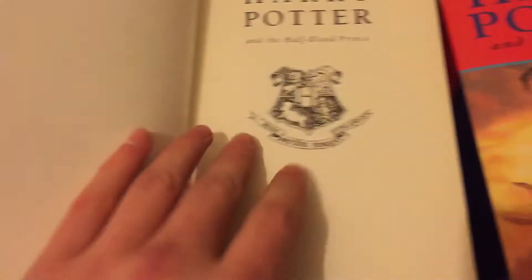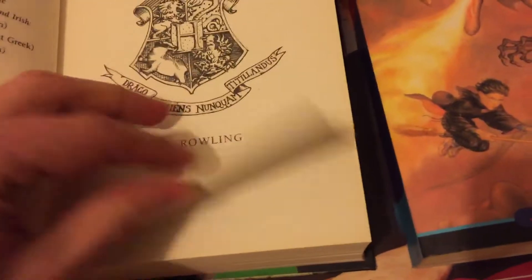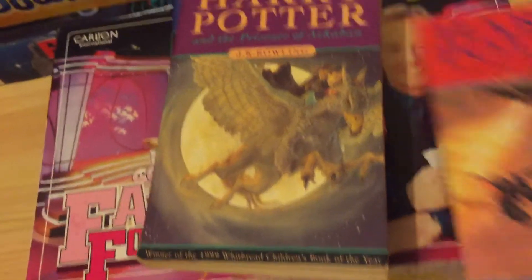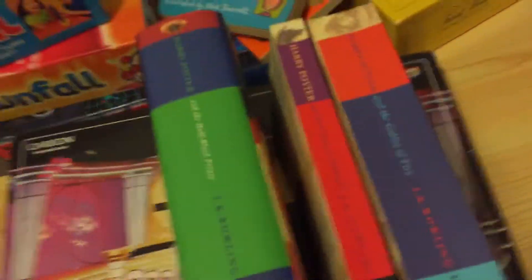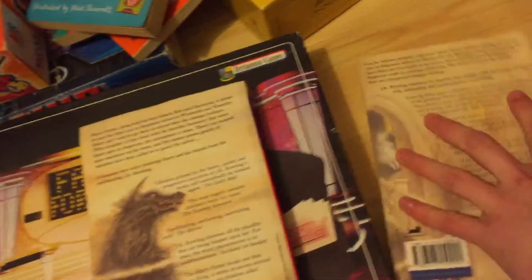I believe one might be a first edition — yeah, it says first edition. They were like £1.50 for two, so about three pounds total. I might have paid a little bit much on these. I'm not sure whether to wait or sell this one on its own — if you've got any tips, let me know.